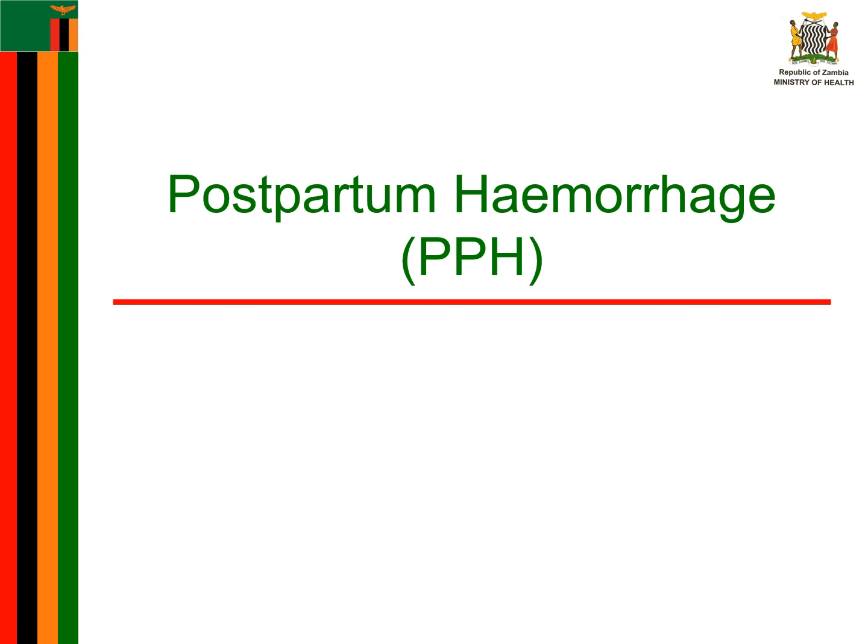Hello, welcome to this video. In this video we're going to discuss postpartum hemorrhage, also known as PPH.